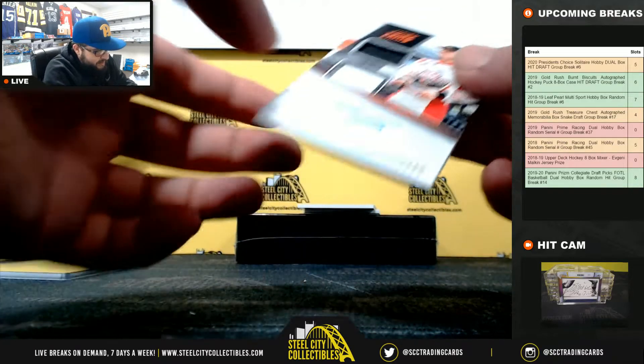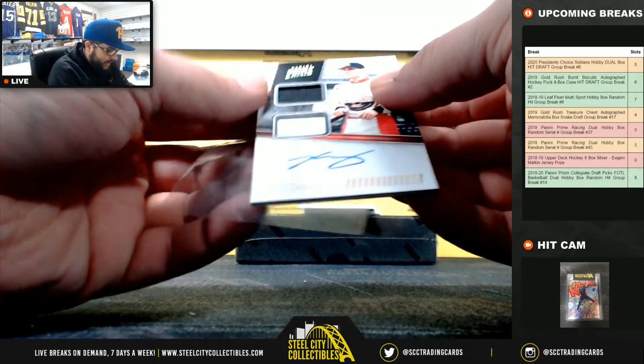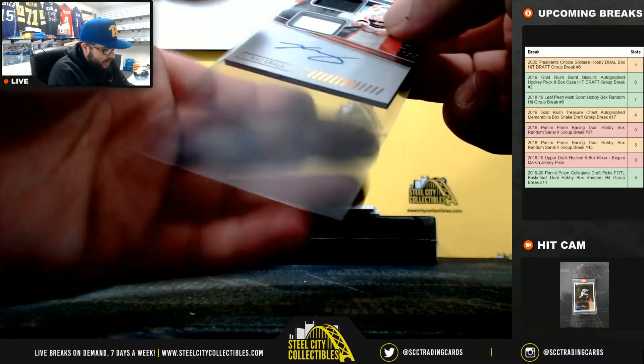Next, 4 of 10 going back to Jolie — Kaz Grala, Dual Relic Auto.